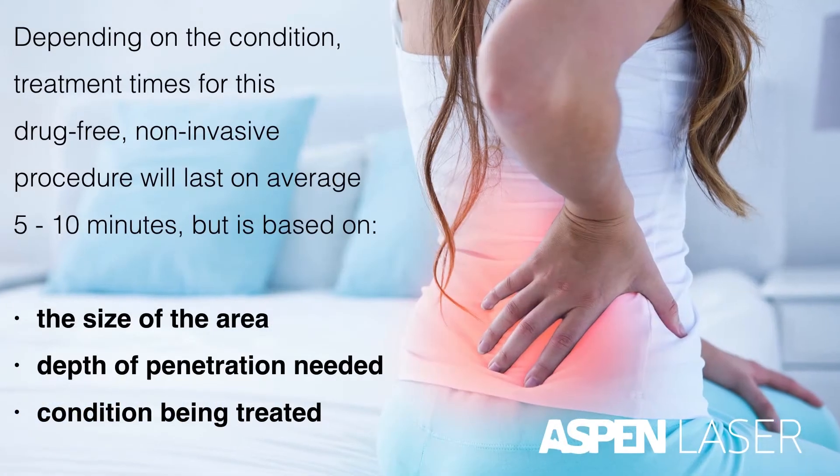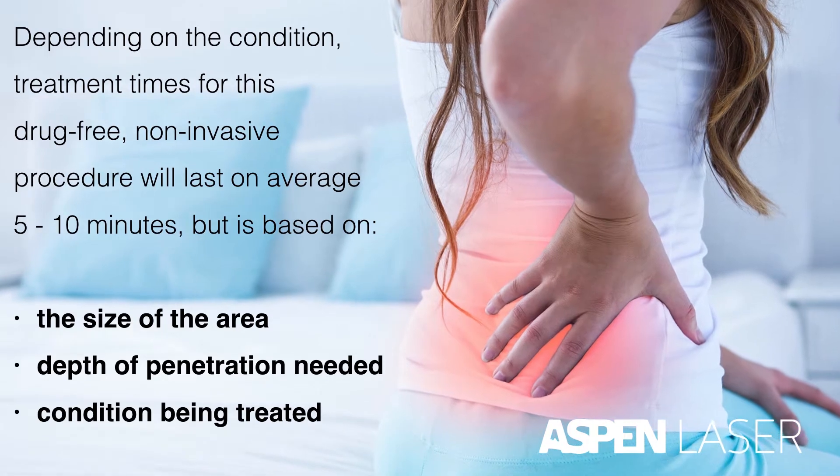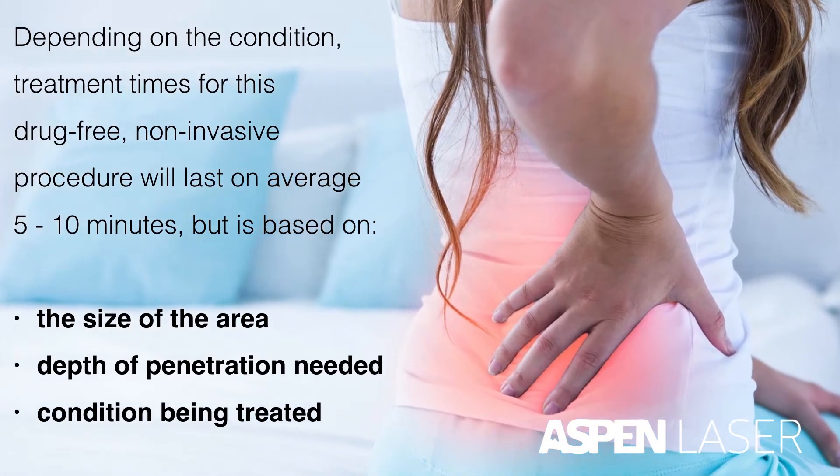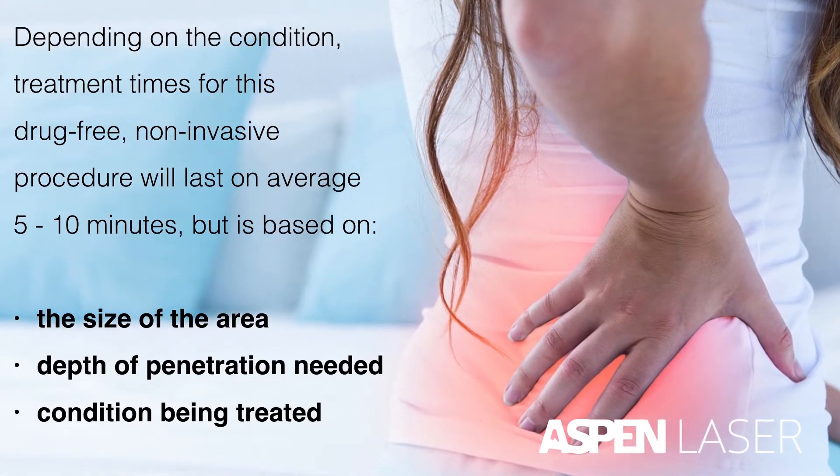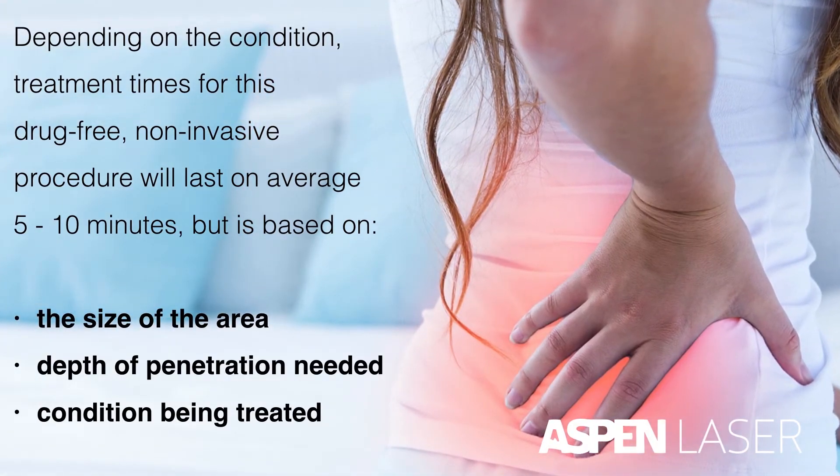Depending on the condition, treatment times for this drug-free, non-invasive procedure will last on average 5 to 10 minutes, but it is based on the size of the area, depth of penetration needed, and condition being treated.